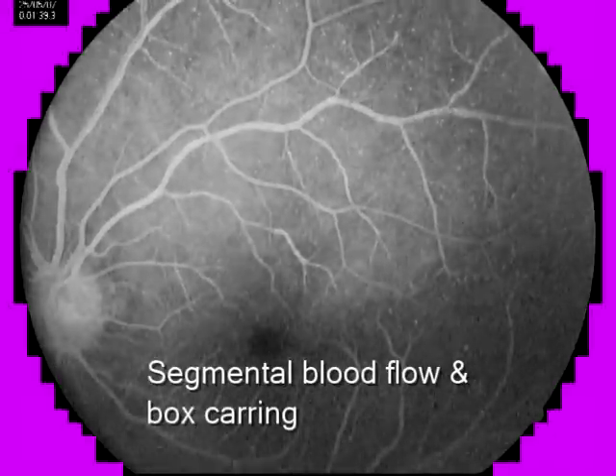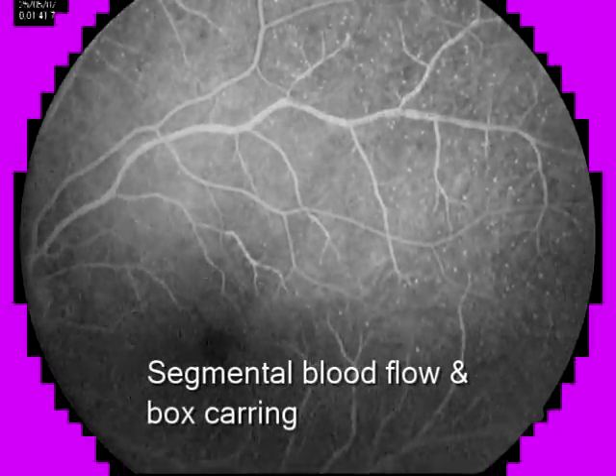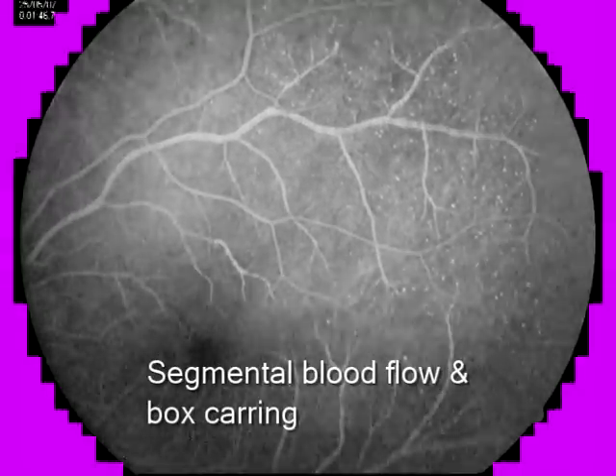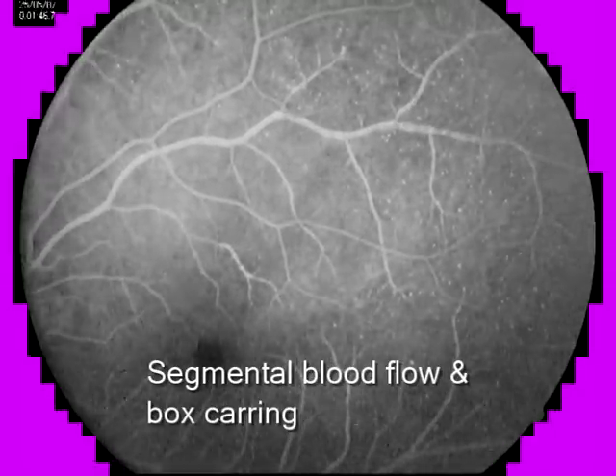Carefully notice the retinal veins. The segmental blood flow and the box-cording pattern are clearly demonstrated here.